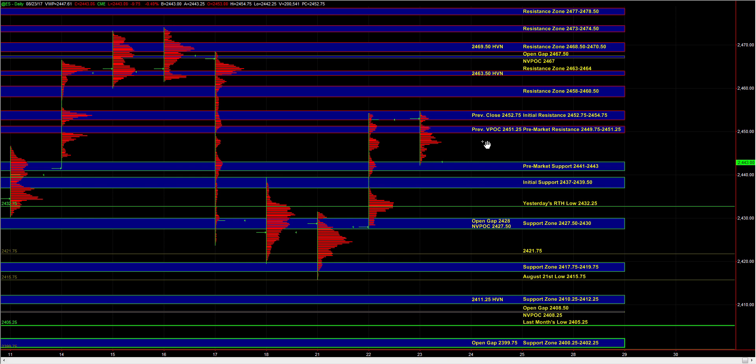So that is the context heading into the open. The main question again is whether the breakout from yesterday is going to hold, and how ES responds to 37 to 39.5 is going to answer that question. As long as buyers hold ES above initial support, there's still potential for a move back up towards pre-market resistance and initial resistance. And if we fail at initial support, then we may have to go down to 32.25 and 27.5 to 30 in order for the buyers to be active again. And below 27.5, responsive buyers can be active at the support zones below.